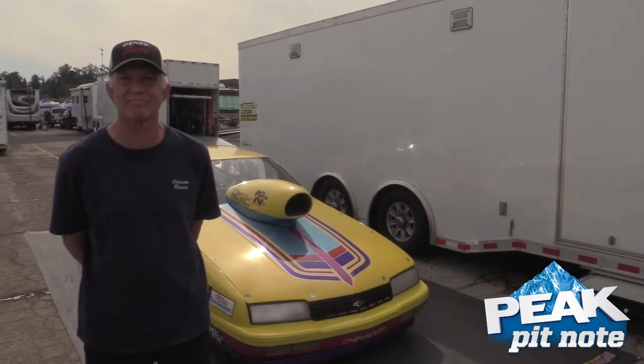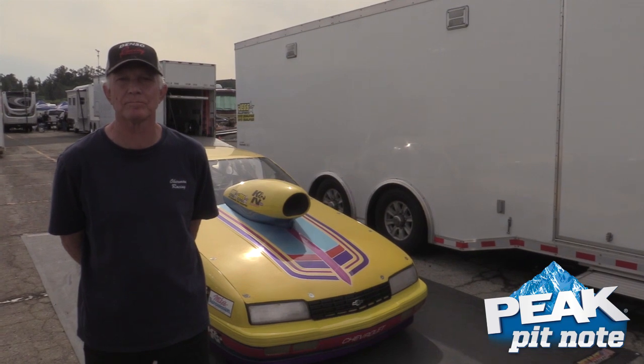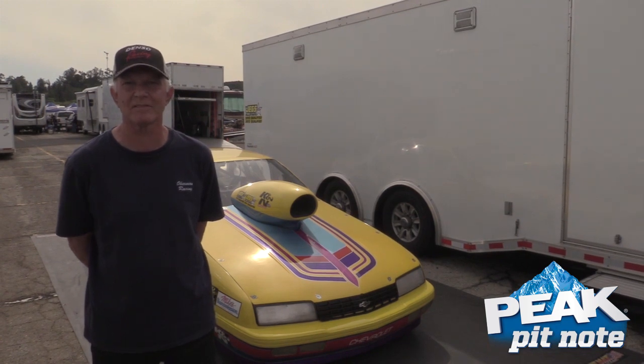We're here toward the end of the Pomona Drag Strip, and we've caught up with Rich Okerman here. He's got one — well, a bad fast yet old hot rod. Give us the rundown on this machine, man.